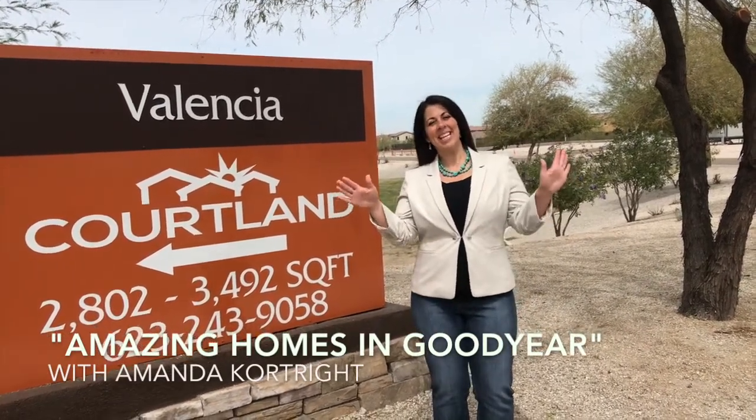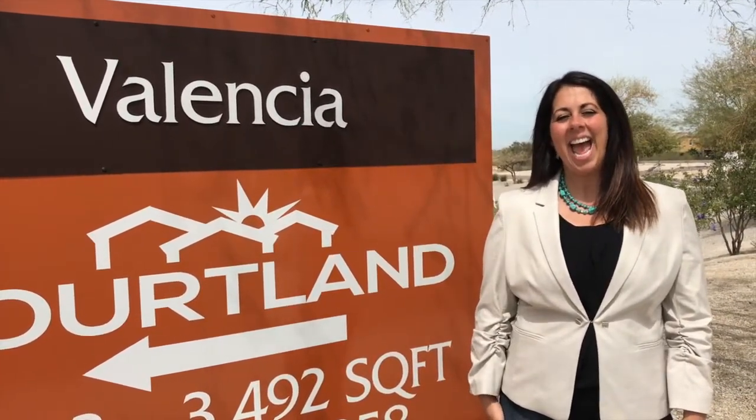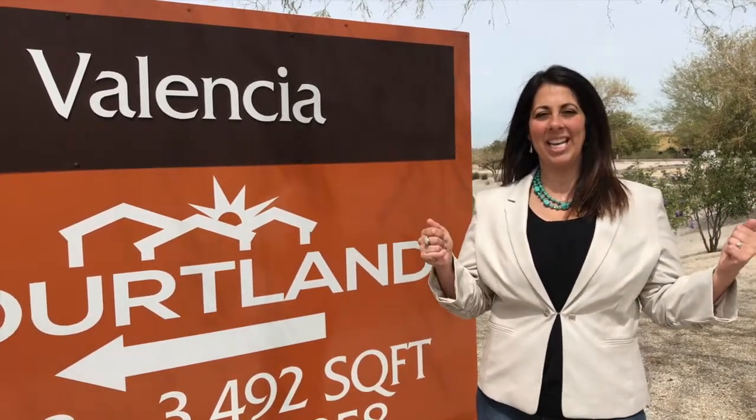Hi, it's your friend Amanda with Amazing Homes in Goodyear. We're shooting our episode today at a community called Valencia by the builder Cortland, and we are in the master-planned neighborhood of Estrella. It's a gorgeous sunny day, a little windy, but we're gonna head on inside to see the Denali model and I think you will love it.